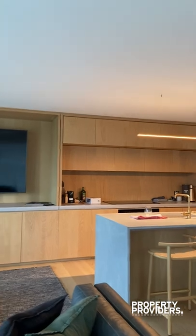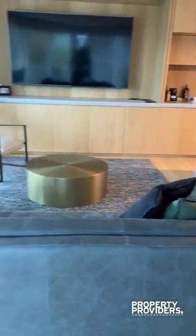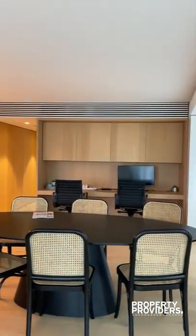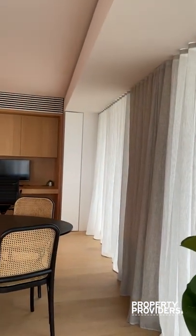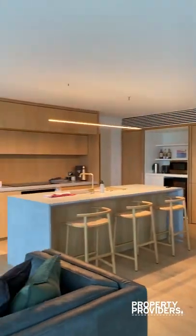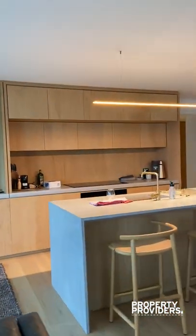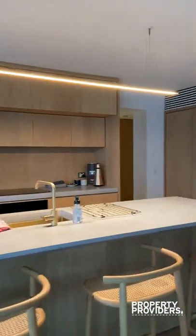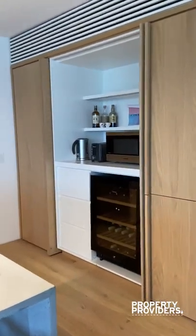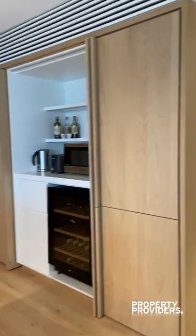This is the living area with massive TV, beautiful couch. I would like to mention that it's just been furnished, so most of the furniture is as new or brand new. You have a little study desk area, dining table, lovely kitchen, inbuilt fridge and freezer, your wine cooler, and a dishwasher, of course.